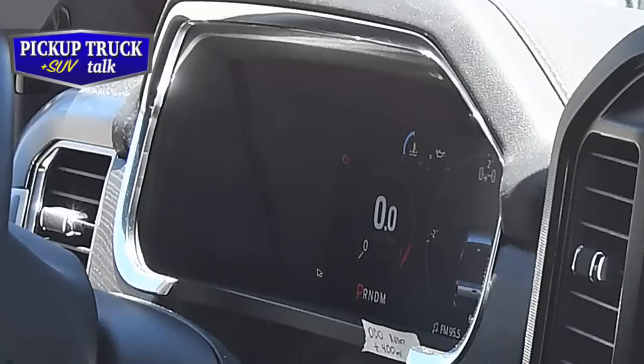As we come around here, we can see the dash. We can see this is a platinum version - we have a lot of chrome over the HVAC vent and chrome around the IP. We can see a digital dash, and it looks like it's going to be full digital, no analog at all. For those people that want analog, the industry is heading toward digital dashes.